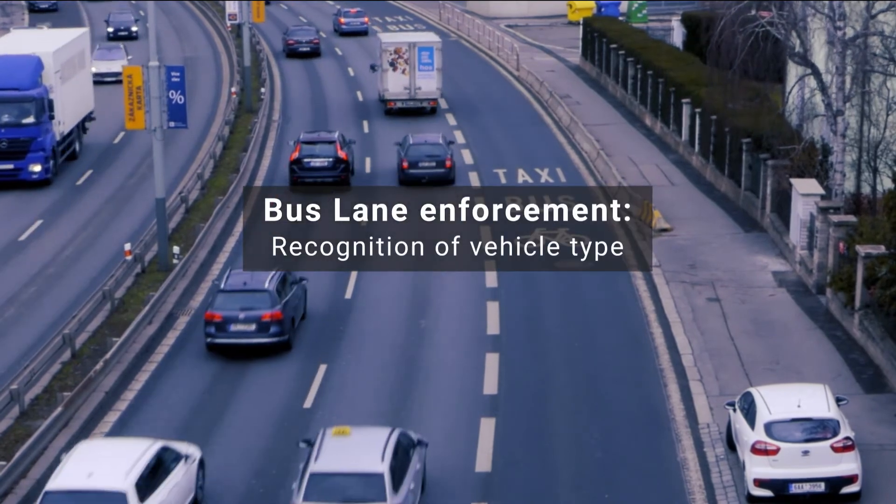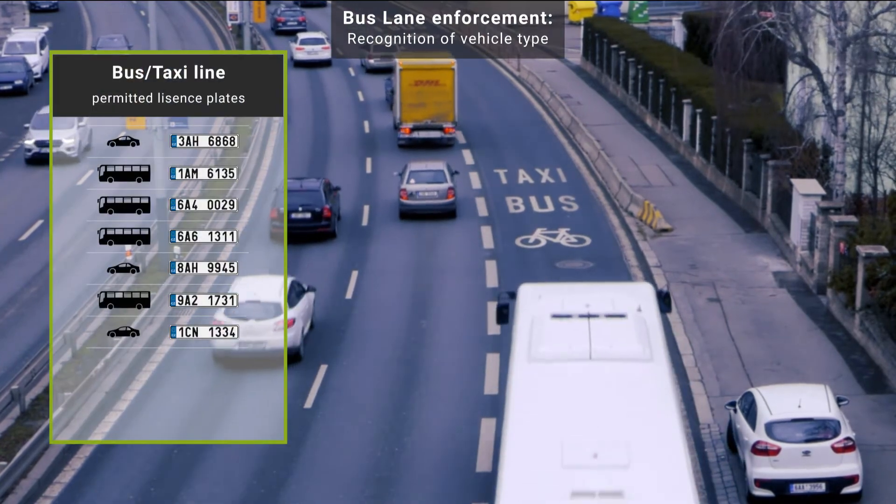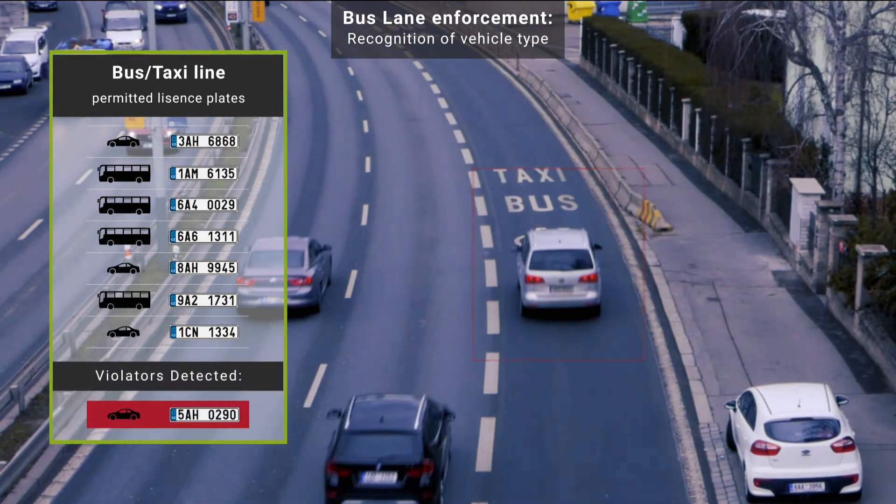Bus lane enforcement: recognition of vehicle type, followed by comparison of the recognized license plate with the list of permitted license plates, or identification of vehicle types that would be banned from the lane.